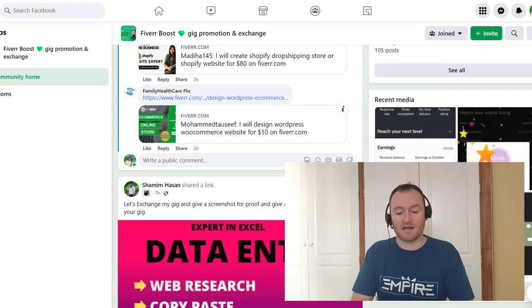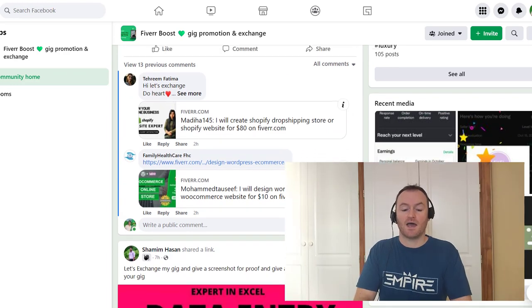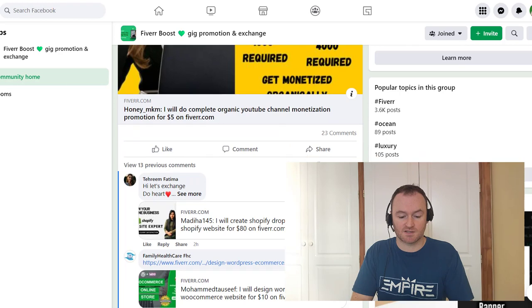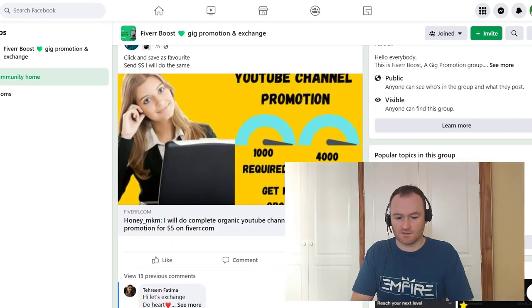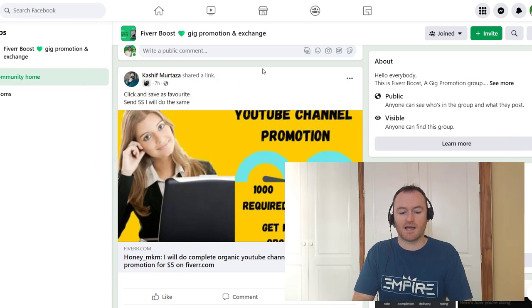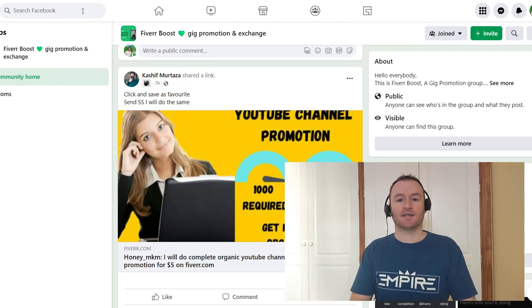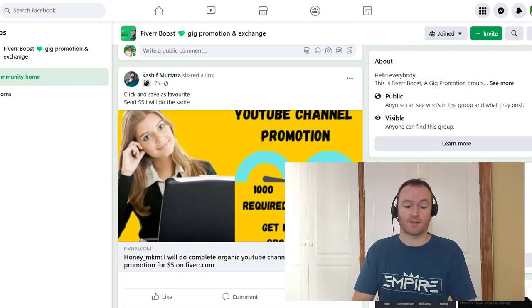If you don't want to do your own post, you can just private message the person and say 'hey, let's do a gig exchange.' That is how you get your initial five star reviews to get your gig going and get those initial sales going.